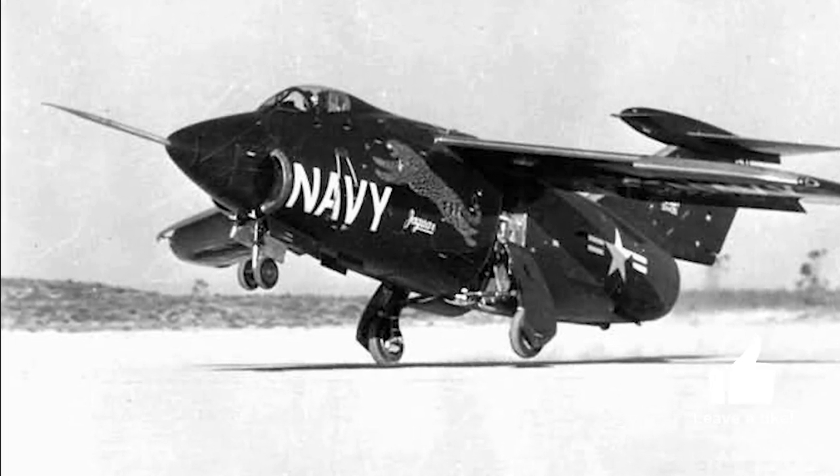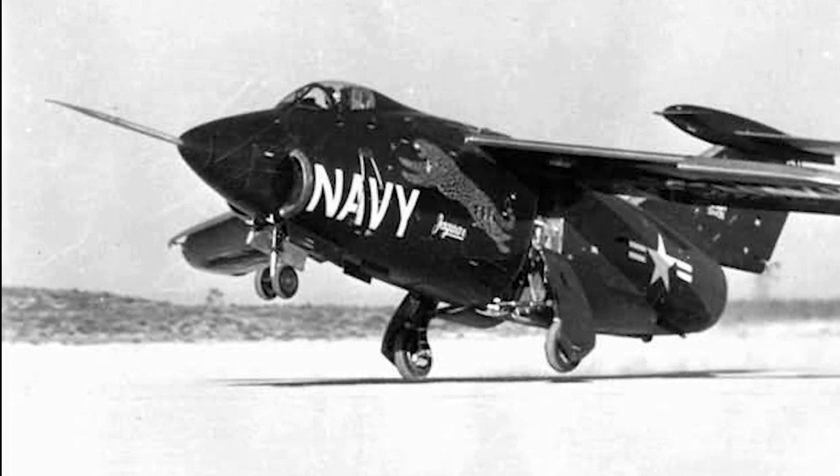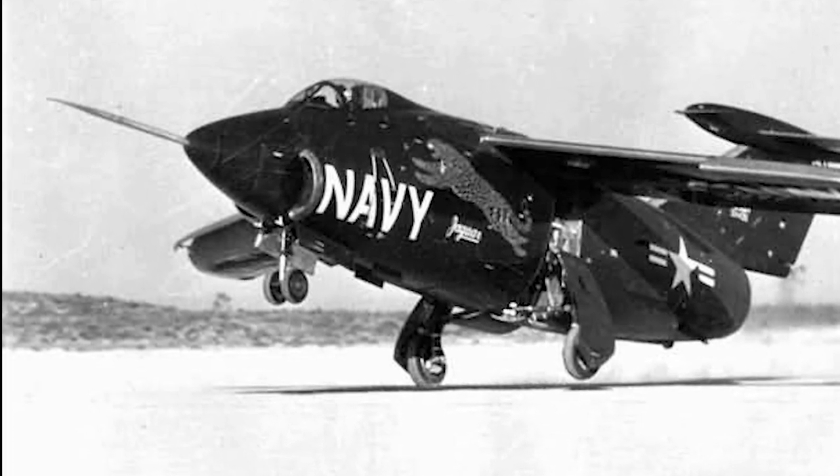The wings were high and shoulder-mounted, and could be moved to two positions. One position was intended for take-off and landing, and the other position was intended for high-speed flight.